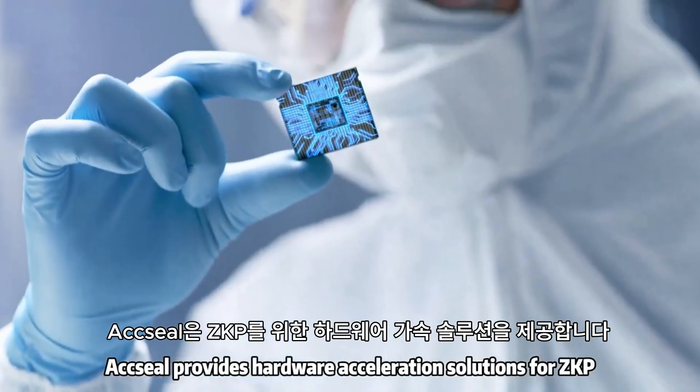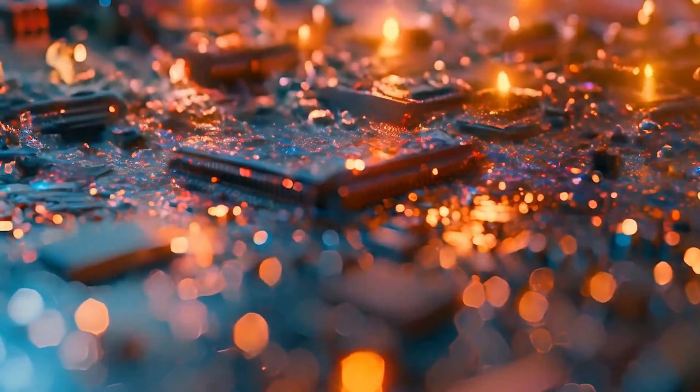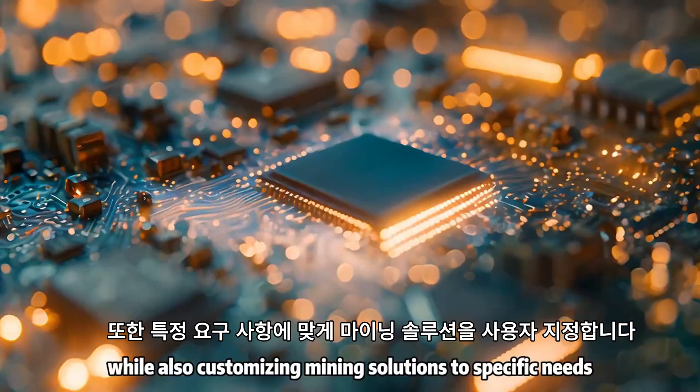Axeel provides hardware acceleration solutions for ZKP, including programmable ASIC chips and mining machines. We'll continue chip development for ZK-STARK and FHE, while also customizing mining solutions to specific needs.